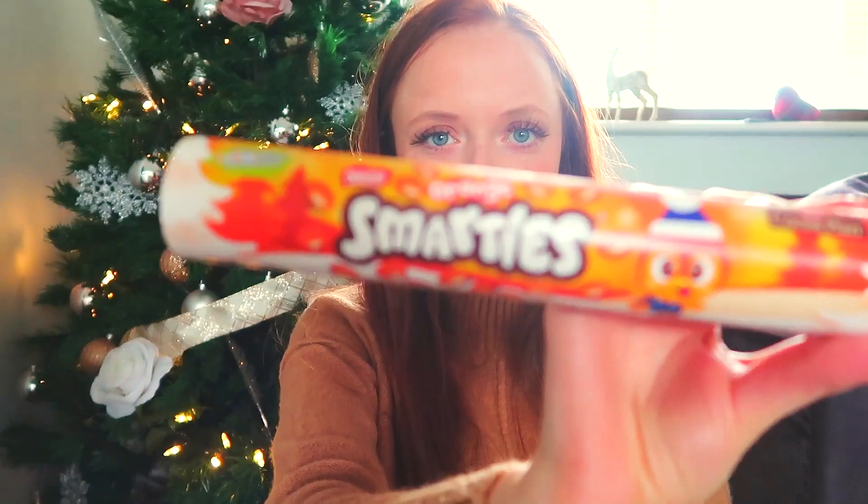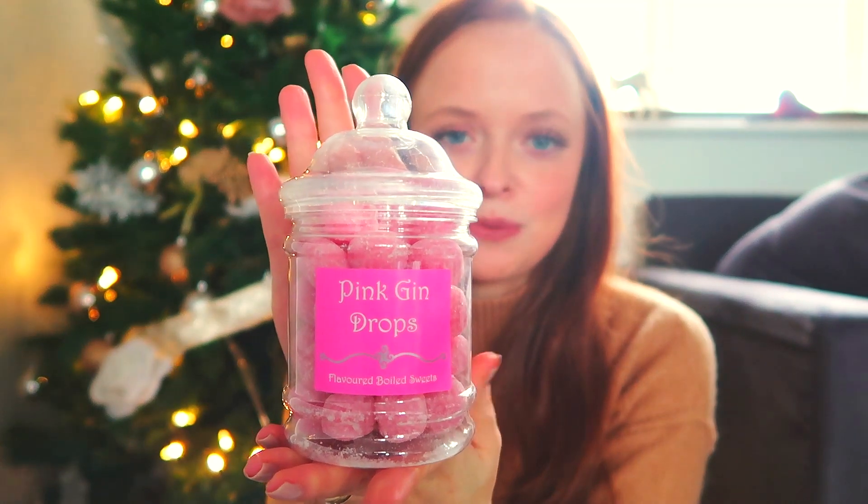We also picked up a couple of stocking fillers. We got these Brussels sprouts - just some chocolate treats, we thought they were quite funny. We also picked up some orange smarties, because are they not just the best smarties you can get? And for a pound, why not. We also picked up some classic gold coins, because who doesn't love a gold coin at Christmas? I always have chocolate for breakfast on Christmas Day - I know that's horrible but it's Christmas, we do it once a year!